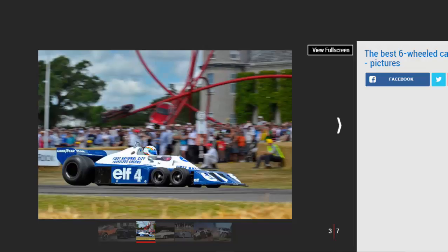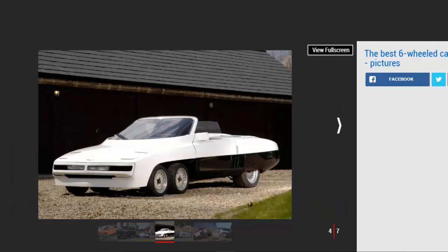Tyrrell P34: With four minuscule front wheels and gigantic rear tires, the Tyrrell P34 is arguably one of the most distinctive Formula One cars of all time. Even in the outlandish era of 70s motorsport, few racers looked this extreme. Affectionately known as 'the six-wheeler,' it debuted at the 1976 Spanish Grand Prix, and later that season Tyrrell drivers Patrick Depailler and Jody Scheckter drove their P34s to first and second in the Swedish Grand Prix. However, former world champ Scheckter openly called the car a piece of junk.